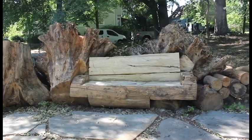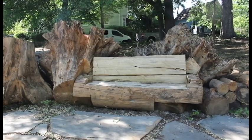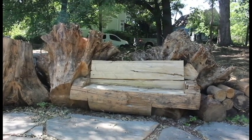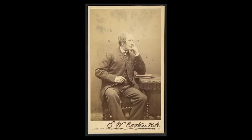Stumperary Gardens is a real term. It's an intentional arrangement of woody material like tree stumps, trunks, and branches. The first known stumperary was built in 1856 and created by artist and gardener Edward William Cook.